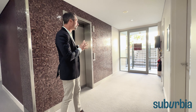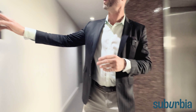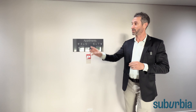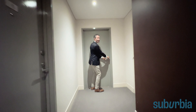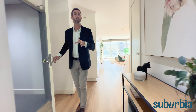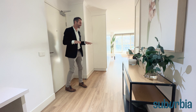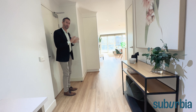Coming out of the lift here on level one, to my left is actually an internal podium which this unit looks out into from the bedrooms — we'll look at that soon. On this level there's only three other units to access this. There's a short hallway and a three-to-four meter walk to your front door. I really like that because sometimes in apartment blocks you're going down long hallways with lots of people walking past, but only three other units are going to access this level.